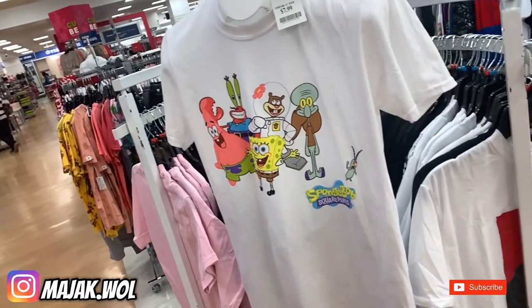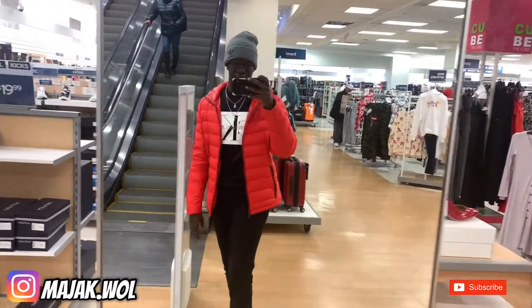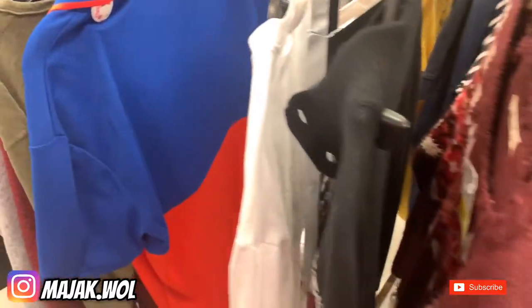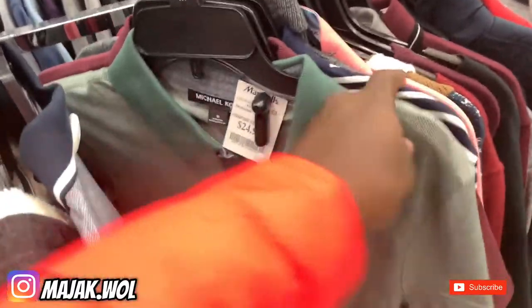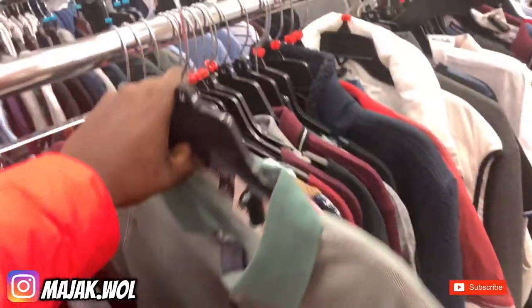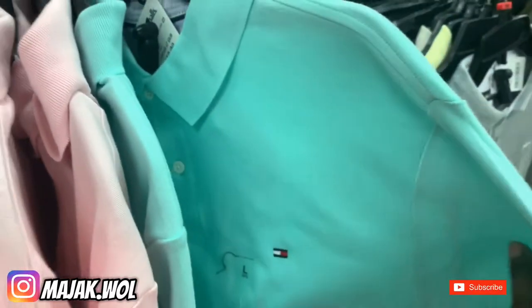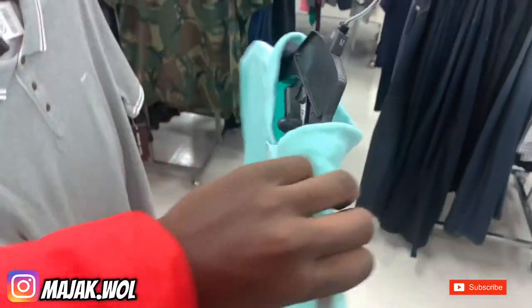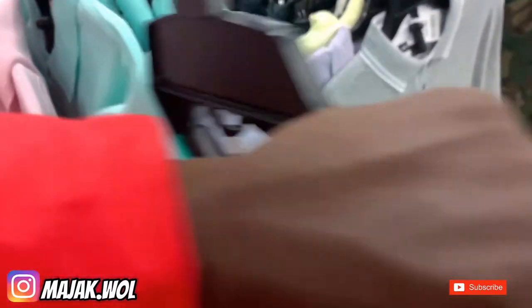I'm currently inside Marshall's hoping I can find a green polo. Looking through the racks — can't really find any green polo yet. This one's not what I'm looking for. That's not it. This one is more teal compared to green. Marshall's didn't have anything I'm looking for, so we're gonna move on to the next store.